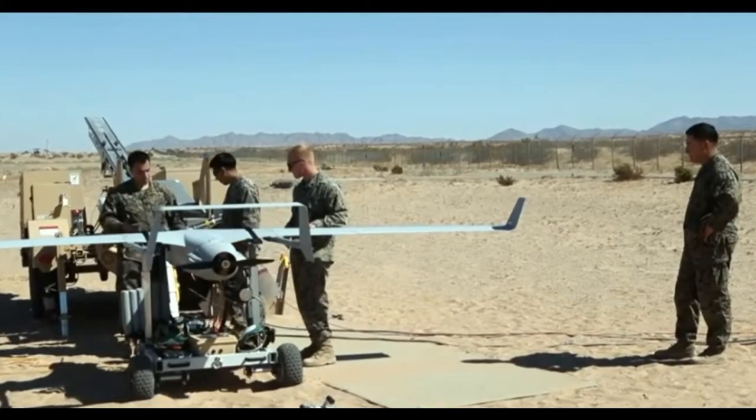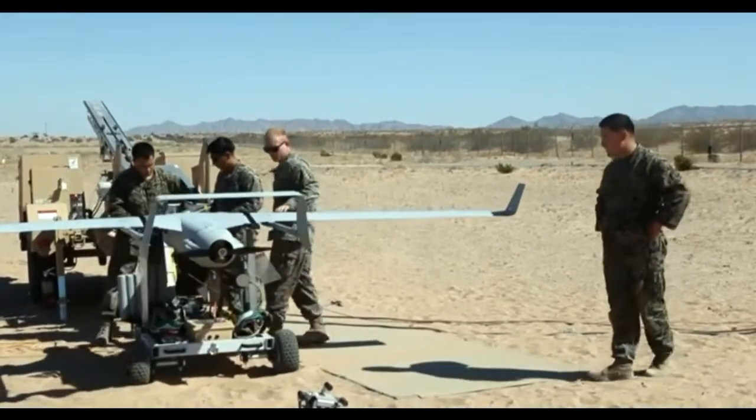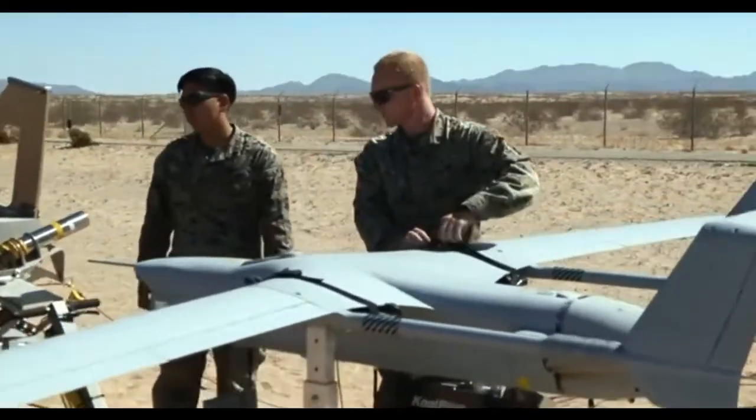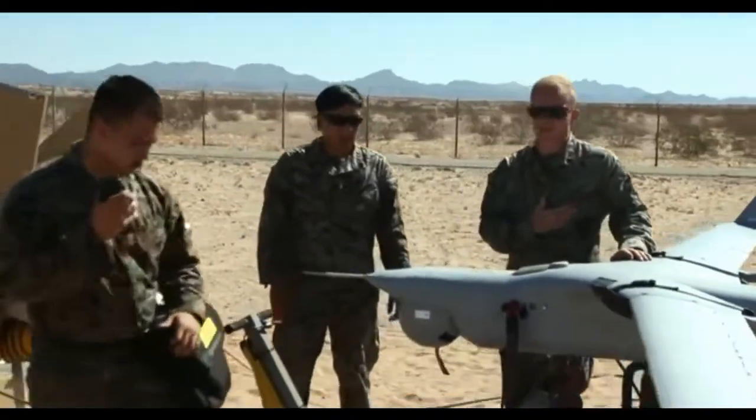The RQ-21 Blackjack is a small tactical unmanned air system used by the U.S. Marine Corps. It provides forward reconnaissance using a variety of cameras and sensors, and it's built by design to be a catch-and-release drone.